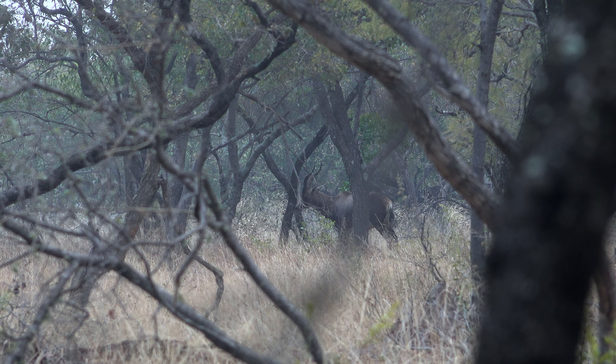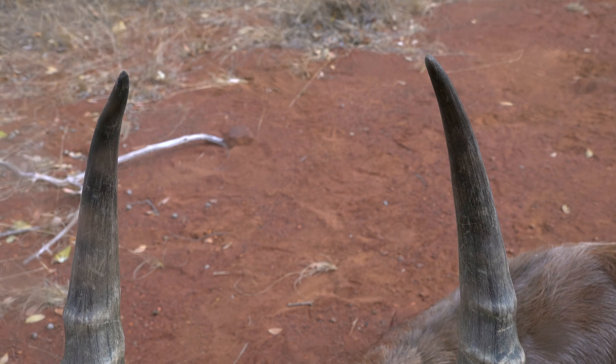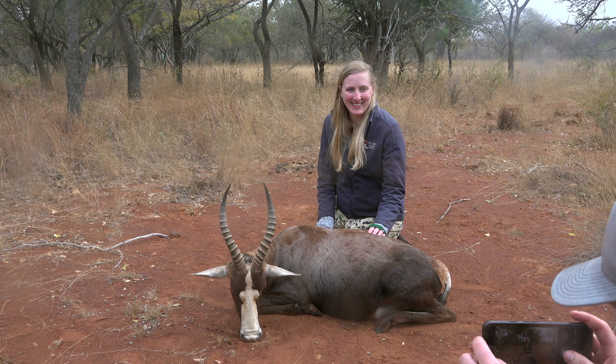Along with the blue wildebeest, blessbuck are a deceivingly pretty animal. I don't know of many other species that look so much better in person than they do in any pictures or film, and that makes putting your hands on one a truly special moment, especially on a cold and rainy day like this afternoon was.